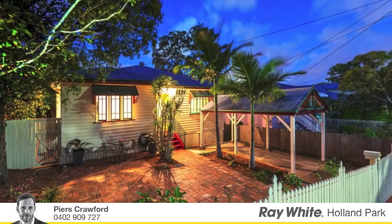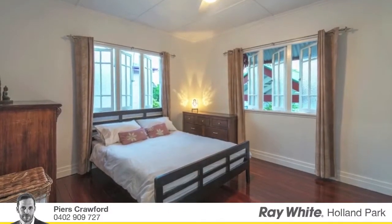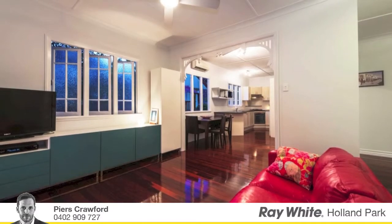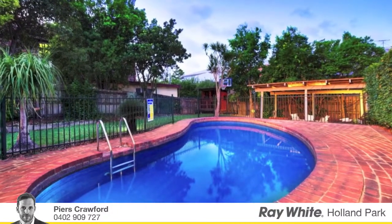At a glance: Queenslander style, freshly renovated throughout, modern kitchen, spacious back garden with covered outdoor entertaining area, polished timber floorboards, landscaped gardens, low maintenance, potential to raise and build in underneath, large backyard pool.